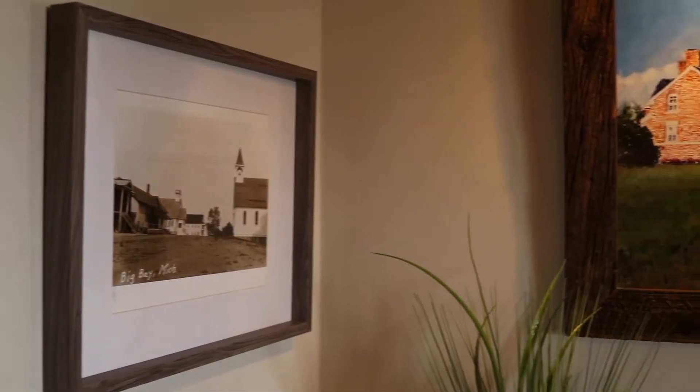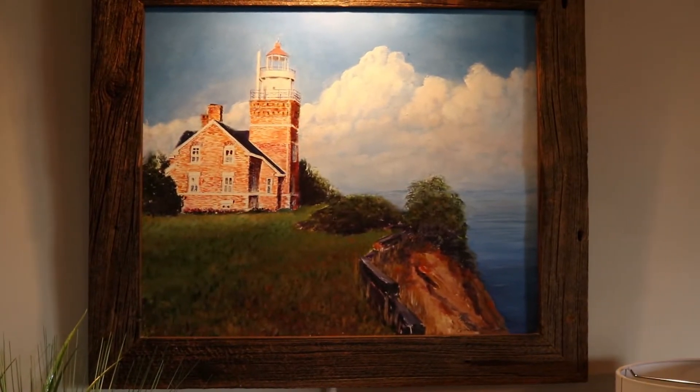My name is Nick Korstad. I'm the owner operator of the Big Bay Point Lighthouse Bed and Breakfast here in Big Bay, Michigan. We're the only Bed and Breakfast left in the state now, but here at Big Bay Lighthouse we've been in operation since 1896.